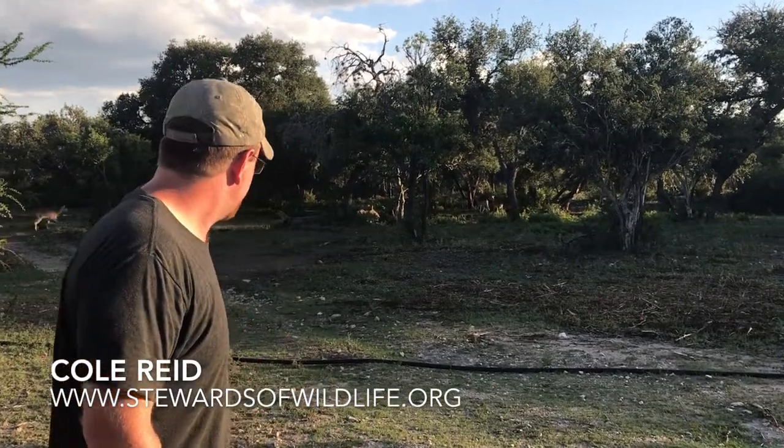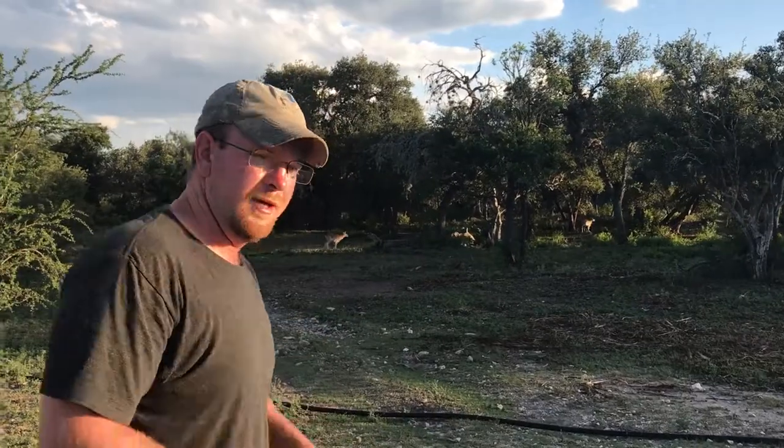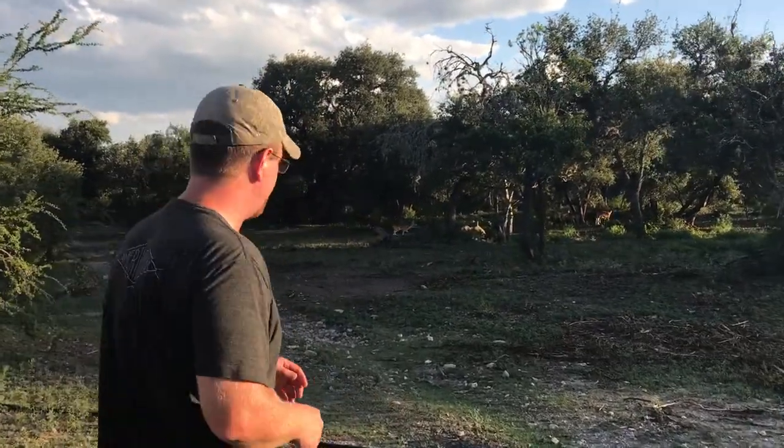Got some red lechwe here in the background — one running across right there. We'll see if we can walk a little closer to them to get a better view.